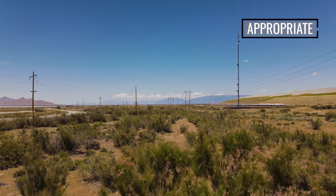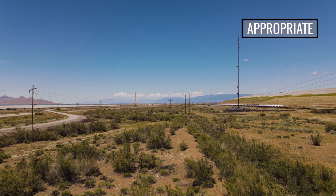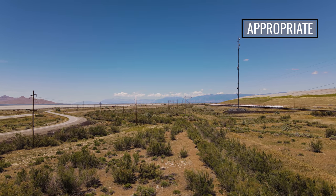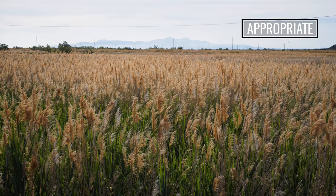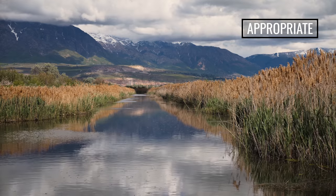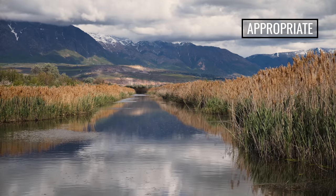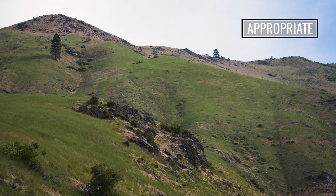Biological control is best suited for infestations that are established over a large area, with one or many populations that are a minimum of a quarter acre in size. It is well suited to infestations where access is limited, or in sensitive areas where other control methods are not suitable, such as in riparian areas or where protected species also occur. Biocontrol can also be well suited to infestations where funding is limited.